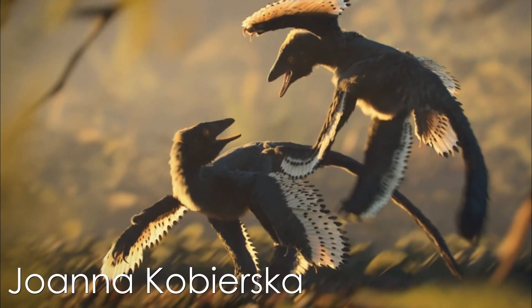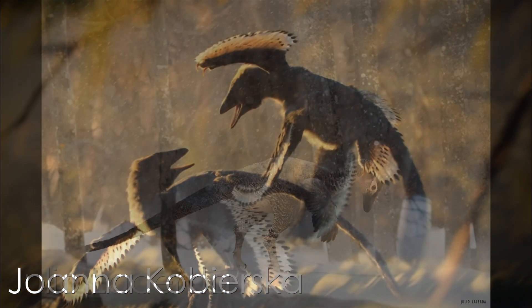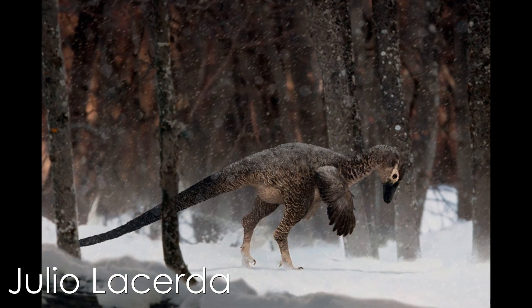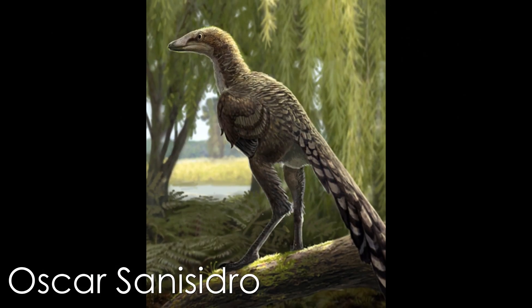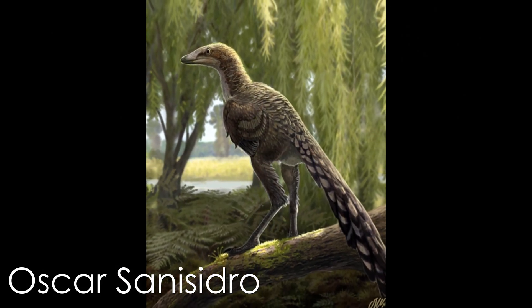Notably, specimens that preserved cartilage were not found to preserve cartilaginous plates. Some diverged members of the non-avian dromaeosaurids independently lost their sternums, notably the troodontids. However, this group has no connection to characteristics of powered flight, and the reason for their sternum loss is unclear.